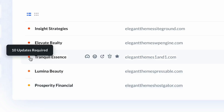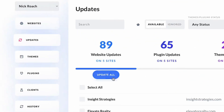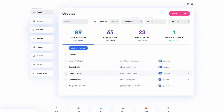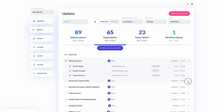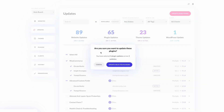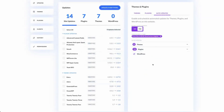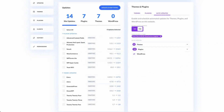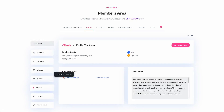Divi Dash provides a centralized dashboard that gives you an in-depth overview of every website you own, from the plugins and themes installed to the most recent activities on each website. It allows you to save time and effort by easily automating plugin, theme, and WordPress updates. Simply set the schedule based on the frequency you wish to update them and select your time zone, minimizing downtime by scheduling updates that won't interrupt traffic flow.